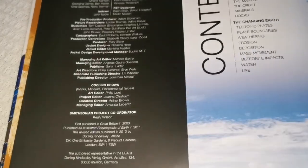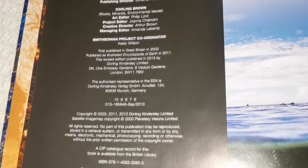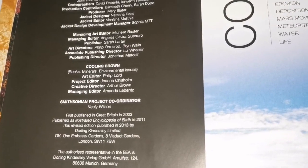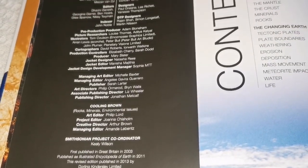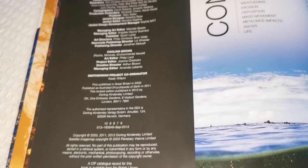The year of publication — 2003 first edition, and this edition is 2013. I think a new edition is due, so they may sell this actually cheaper.